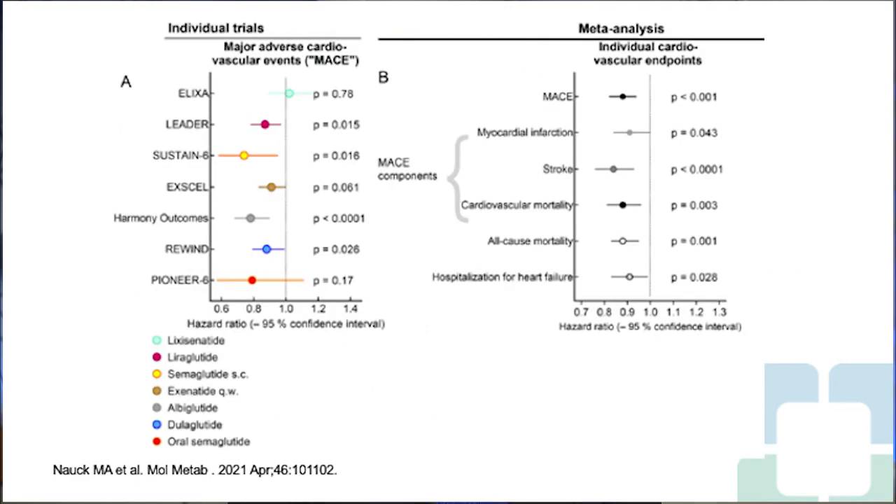A brief summary of all individual trials and meta-analyses shows cardiovascular benefits for GLP-1 receptor agonists. On the left, MACE results from individual trials: only ELIXA with exenatide did not show greater benefit, whereas hazard ratios showing 10–20% reduction in major adverse cardiovascular events are seen across LEADER, SUSTAIN, REWIND, and PIONEER 6. On the right, the meta-analysis with individual cardiovascular endpoints confirms significant risk reduction across all trials.